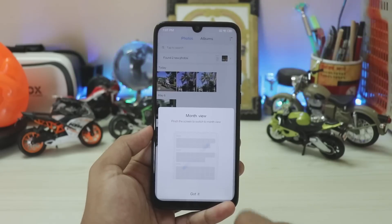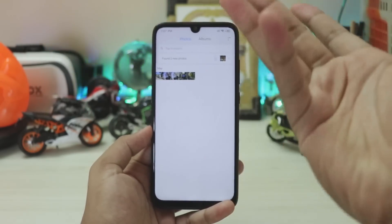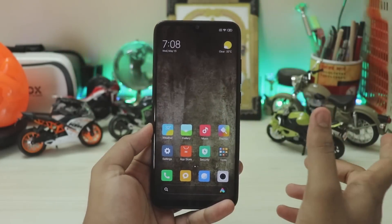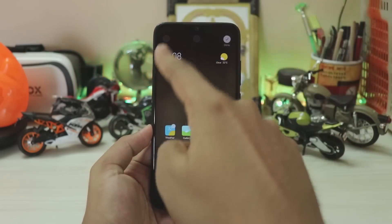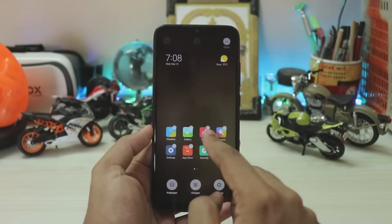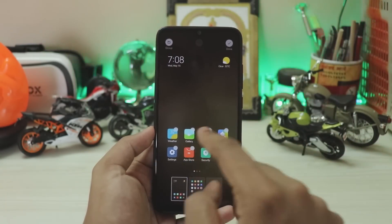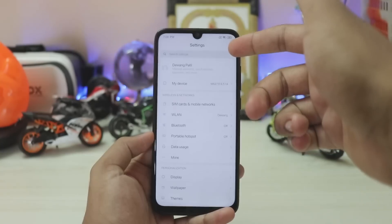In the Gallery, you can now access a month view — you just zoom out and it works. Coming back to the home screen, if you hold on an app you now get Group, Uninstall, and Done. You can select a bunch of apps and group them or just uninstall them all at once.